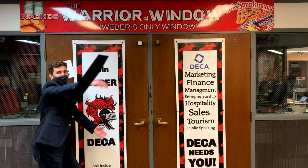Yo, what's up? My name is Kyle Boyington. I attend Weber High, and I'm going to talk to you guys about digital business apps.